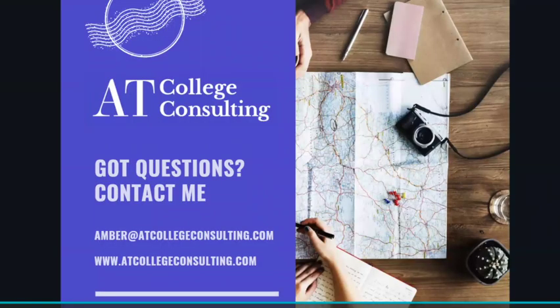If you have any questions, I invite you to contact me. You can reach me at my website at atcollegeconsulting.com or via email at amber@atcollegeconsulting.com. I thank you for listening today and I look forward to hearing from you.